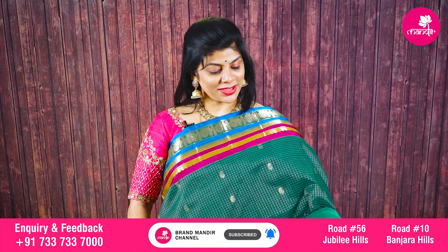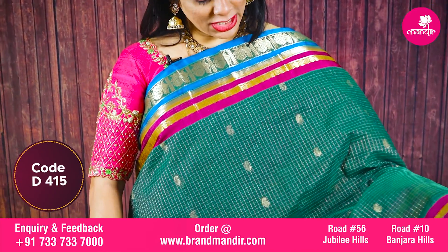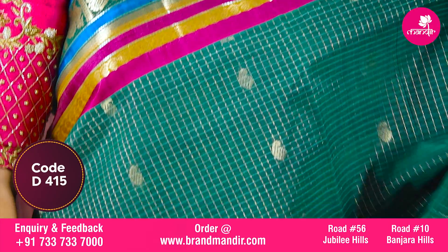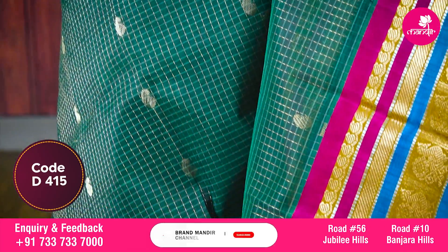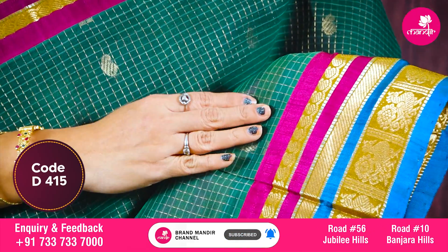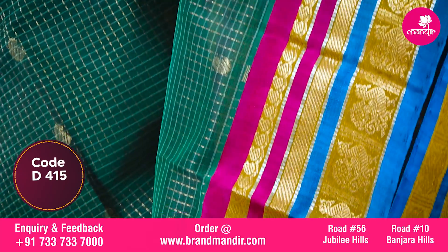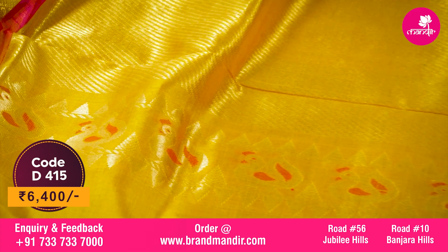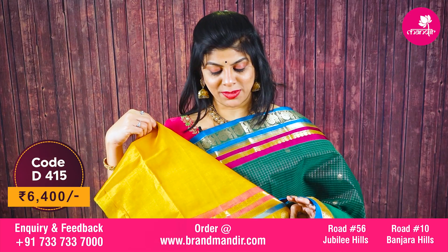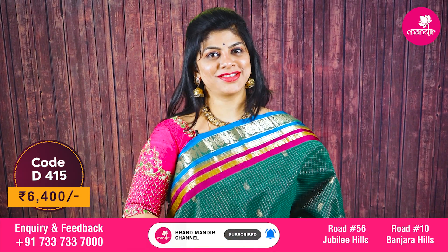Here we go with the stunning saree for today's episode — lovely green and beautiful mustard yellow combination. All over checks with paisley booties. The border is very traditional style, colorful with pink and blue combinations, golden saree checks, cross kaddi and paisley. The border is contrast with rich cross kaddi and peacock border with a slight touch of meena. The blouse is contrast with border. Beautiful saree costs 6400.